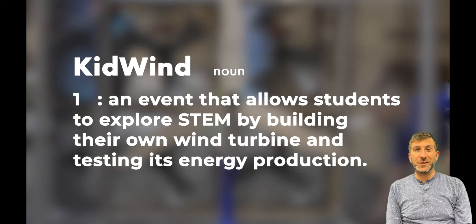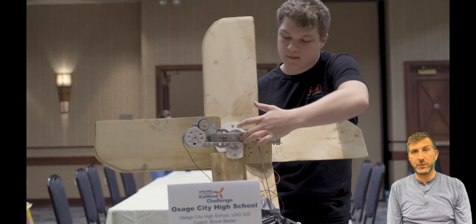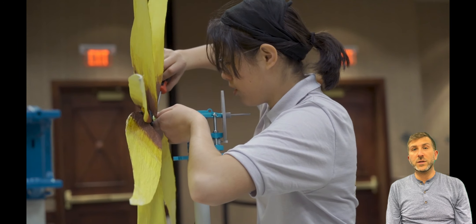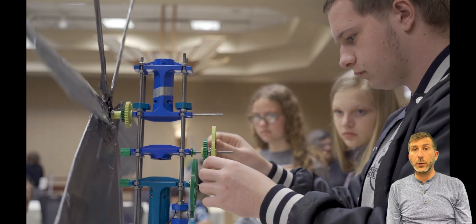You don't know what Kid Wind is? Well, let's hear from our expert, Ryan. Kid Wind Challenge is a super fun STEM competition that's available to 4th through 12th graders. We host it for the state of Kansas. And when teams participate, they first design and build their own wind turbine and learn about energy.